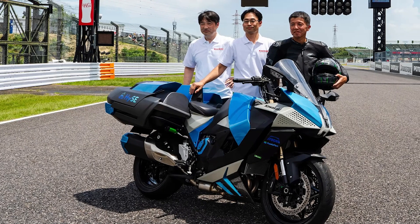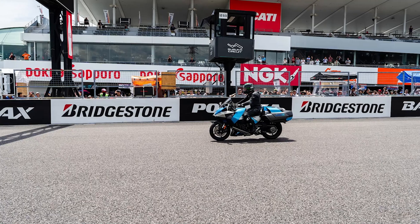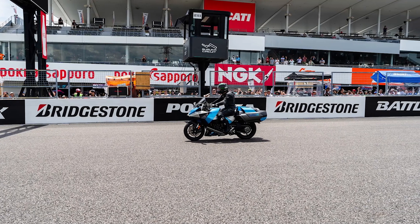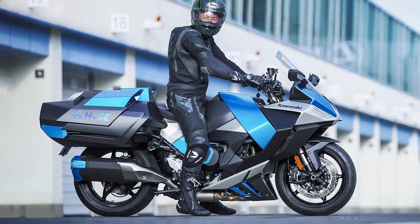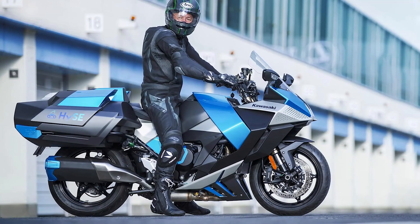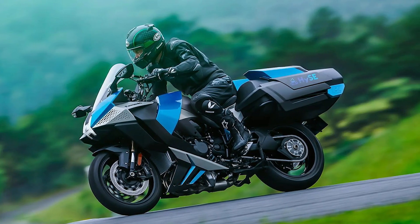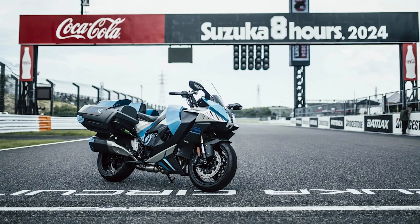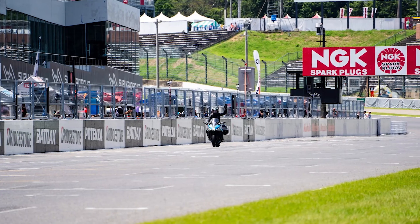And for those of you mumbling about the Hindenburg, chill — hydrogen tech has come a long way. Remember, this bike debuted at the Suzuka Circuit in Japan on July 20th. It's part of the HiC Initiative, with big names like Kawasaki, Suzuki, Toyota, Honda, and Yamaha joining forces. No word on when you can buy one, but keep your eyes peeled. This eco-friendly beast is the future, folks.